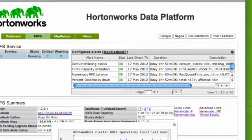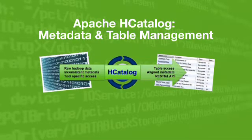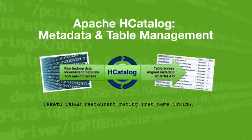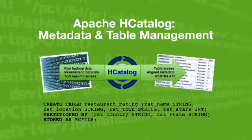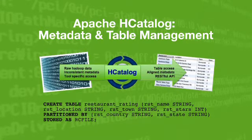We've also made a significant investment in the area of metadata and metadata management, specifically around HCatalog, which allows people to use abstractions that are familiar from the database world directly within the Hadoop environment and context, and to layer tools on top of that that give visual metaphors for much of those kinds of functions.